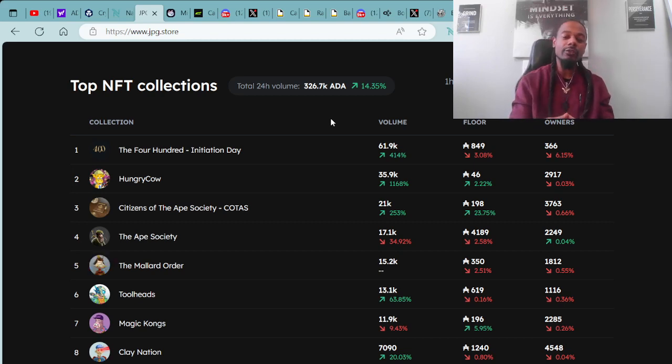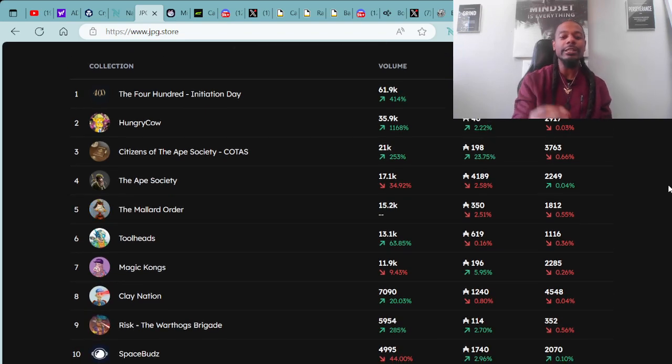Here are the top 12 collections that make up a majority of the 24-hour value. Coming in at number one spot, we have the 400 Initiation Day passes. The floor price for these is at 849 ADA, and they're in the negative by 3.08%. Coming in at number two spot, we have the Hungry Cow.